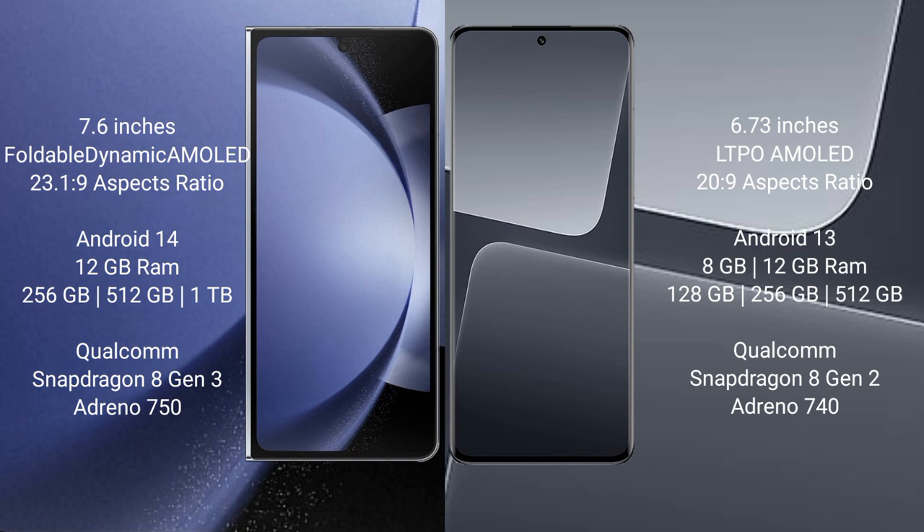Samsung Galaxy Z Fold 6 comes with 12GB RAM and 256GB internal storage, powered by the Qualcomm Snapdragon 8 Gen 3 processor with Adreno 750 GPU.